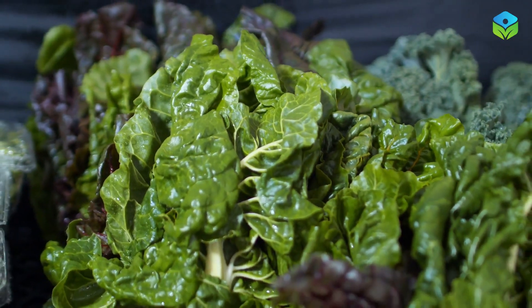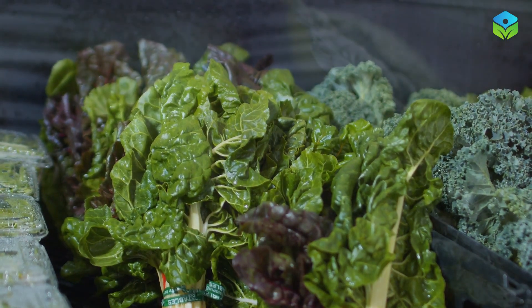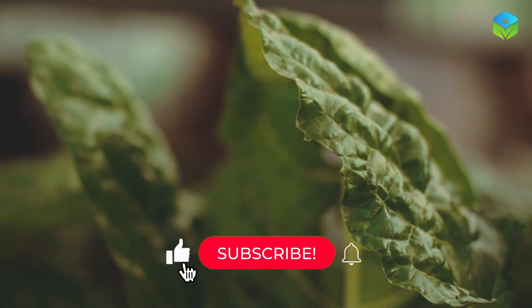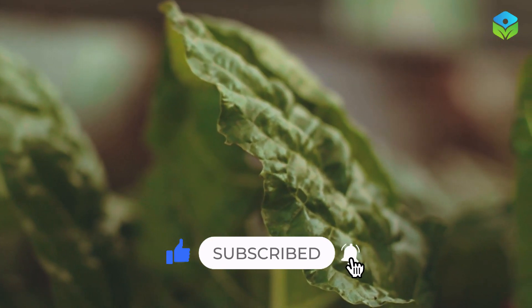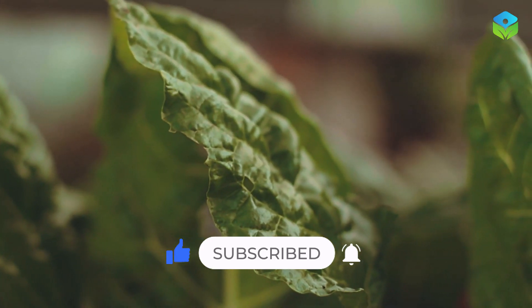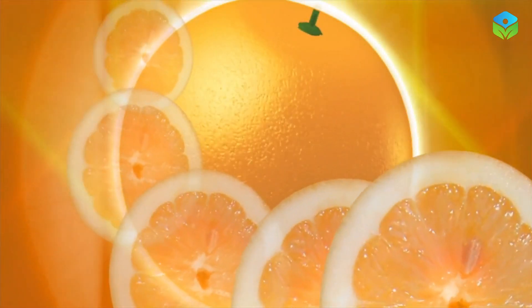Dark leafy greens like spinach and kale are not only nutritional powerhouses but also great for circulation. Packed with vitamins and minerals, they promote the production of nitric oxide, a key player in widening blood vessels.